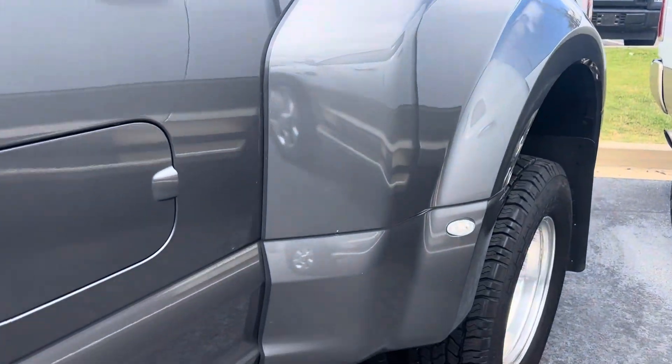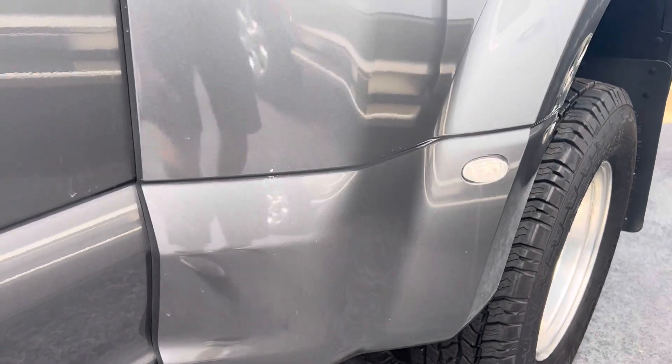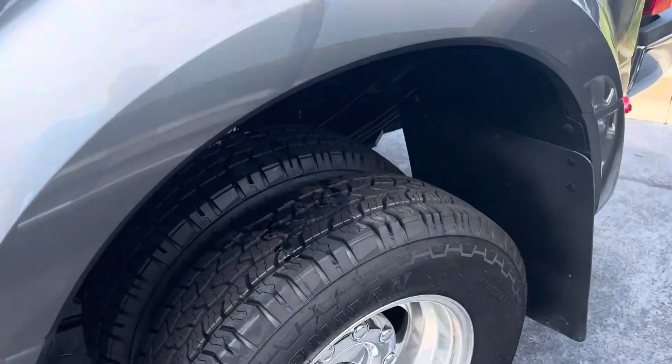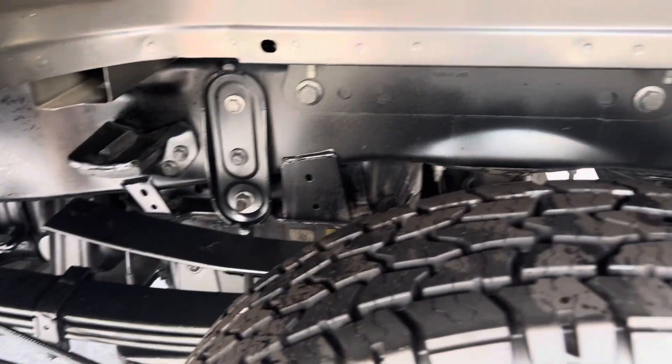Coming into the bed of the truck. Normally these are really, really peppered up, but this one's actually in really good shape — just a bug there. Tires on the rear look good as well. Underneath in the rear is again super clean and well maintained.